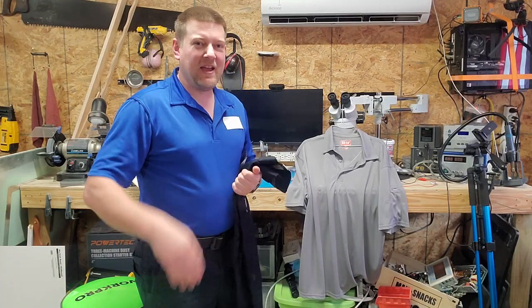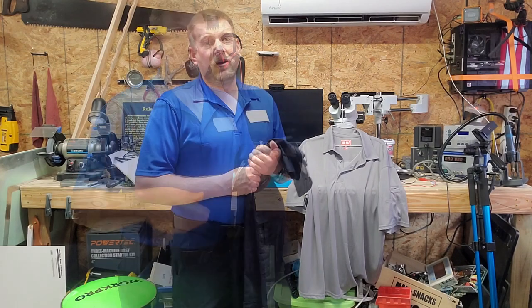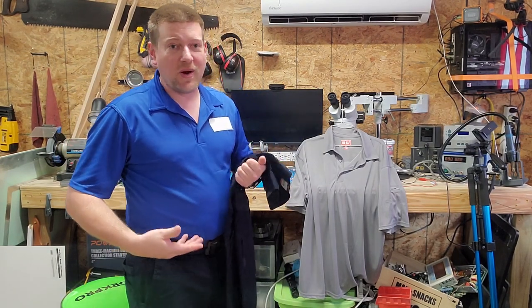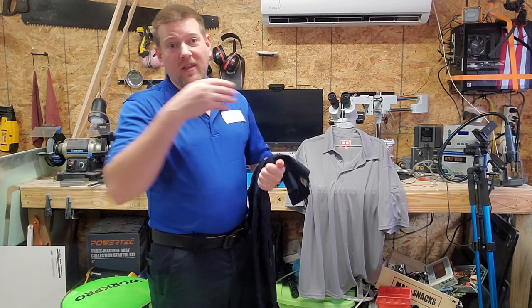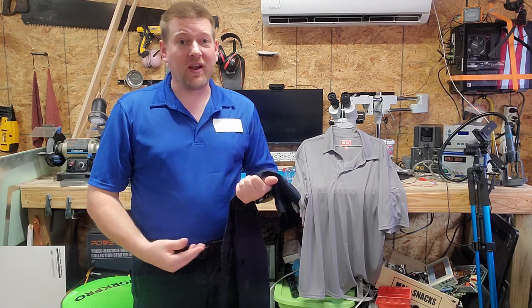Hi everyone, welcome back to Better Biomed. Today I'm going to change it up and cover uniform options, because your clothing is one of the main tools you're going to use throughout your day. It's either going to make your life miserable or wonderful, and I can tell you from experience that these two items right here are absolute game changers when it comes to uniform.